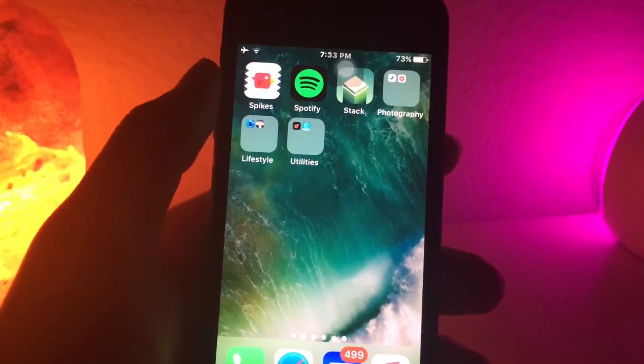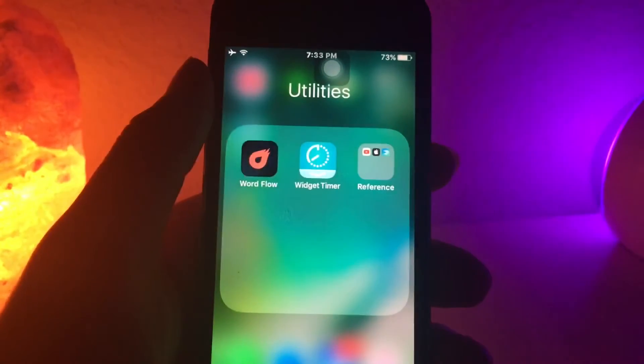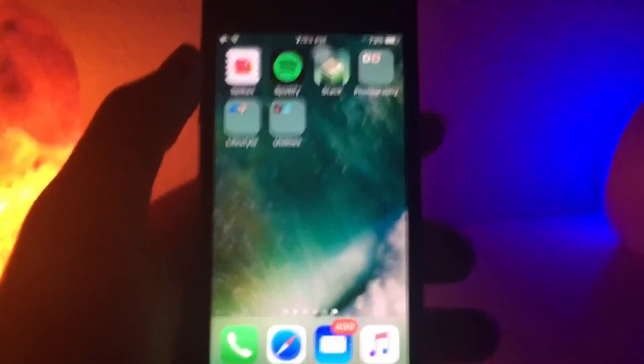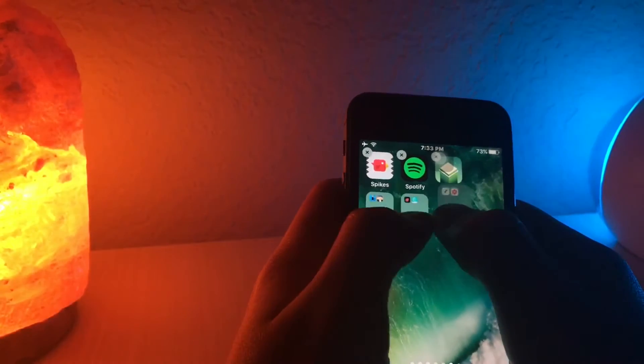What's up guys, today I want to share with you a little glitch I found. This has worked in past versions of iOS, and this glitch rarely works, but I eventually got it to. So you can put nested folders inside each other.